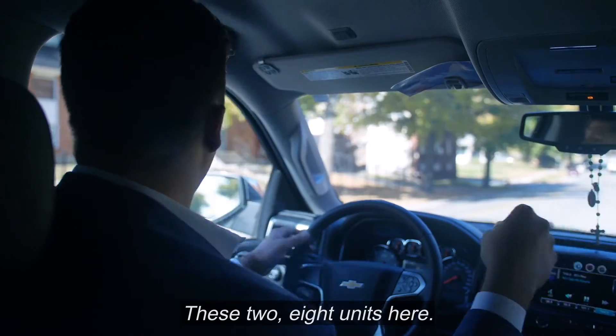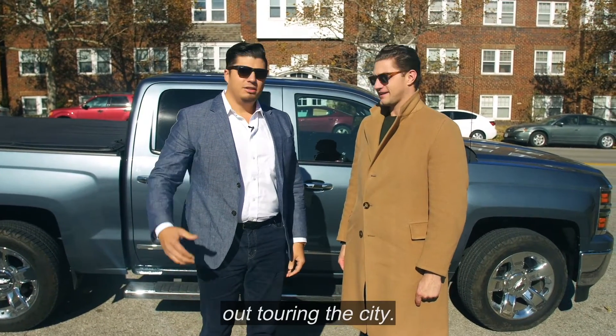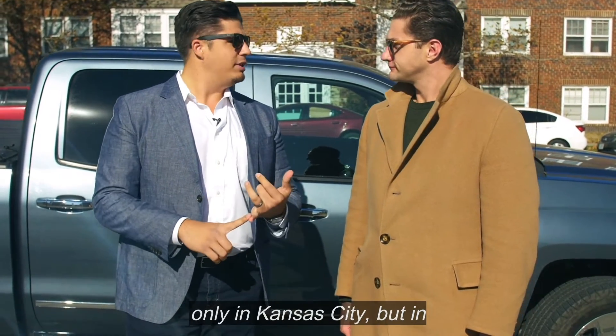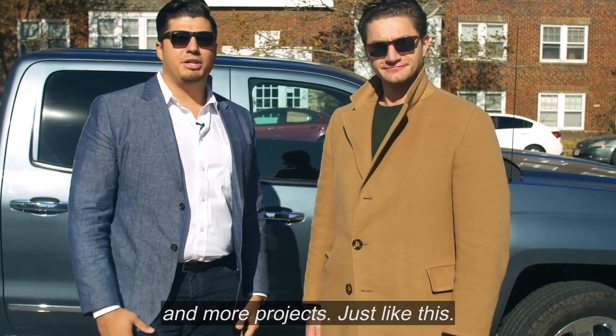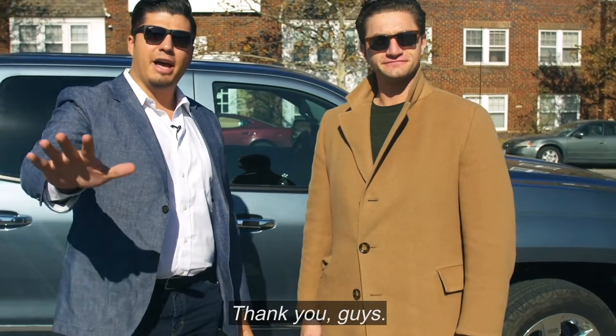I had a great time hanging out and touring the city. We're working on a lot of different projects around the city, not only in Kansas City but in the Midwest in general. Stay in touch with us — we're going to be bringing you more and more projects just like this. We'll talk to you guys soon at the next one, thank you!